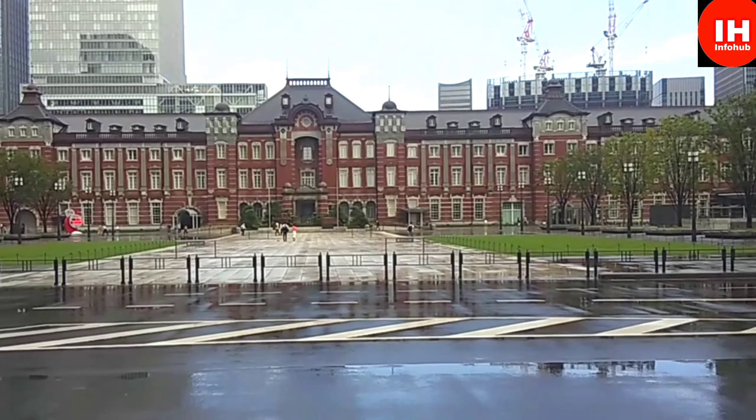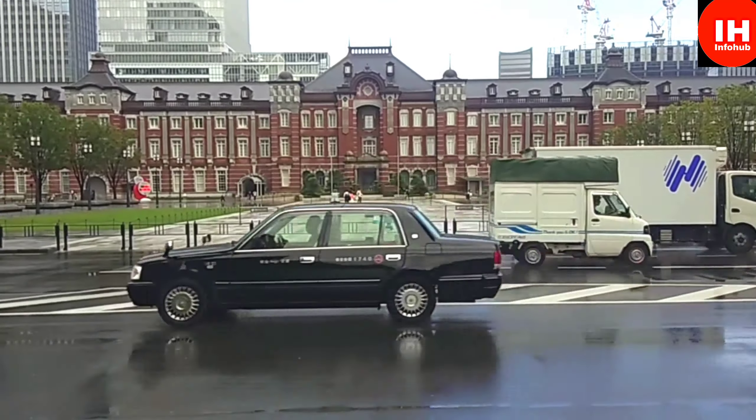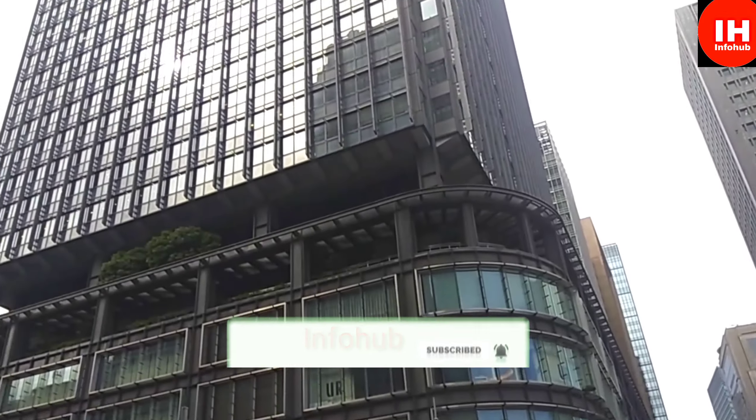Now in front of the Tokyo Central Railway Station, the traffic has just resumed. You can see the old structure still intact of this Tokyo Central Station, and all those skyscrapers have come up all around it.